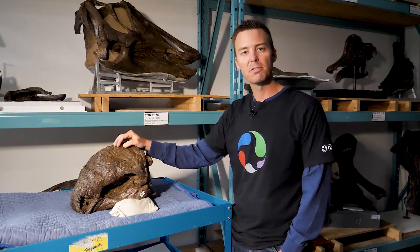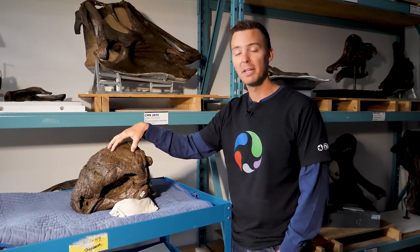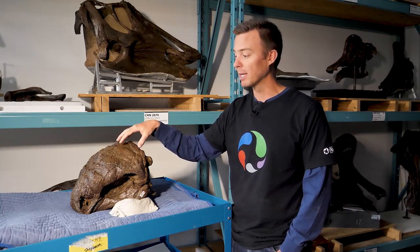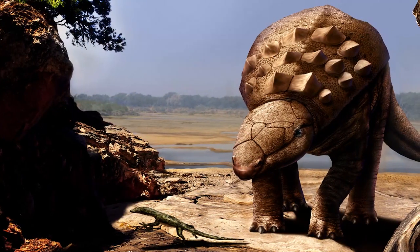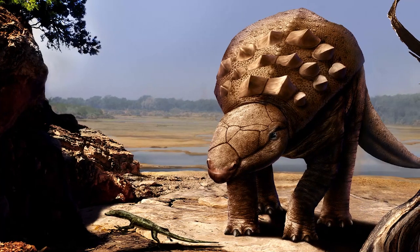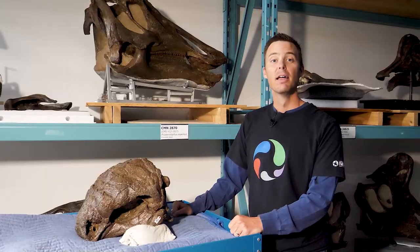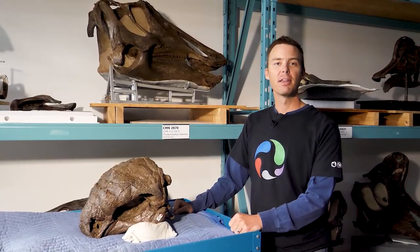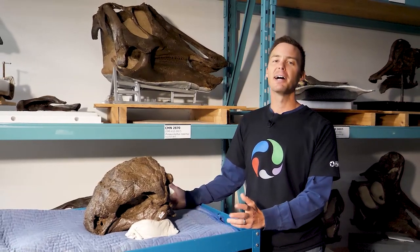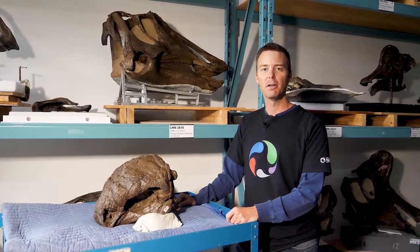By studying those scans, we can learn a lot about the internal skull anatomy of this animal. We're going to be looking at its brain, its nasal passages, and learn something about how the animal lived, what its ecology was like, and also what other types of dinosaurs Panoplosaurus was related to. So stay tuned for that. Thanks for watching, and if you're anything like me, you're probably a bit of a dino nut — so please don't hesitate to visit our gallery at the museum downtown in Ottawa.